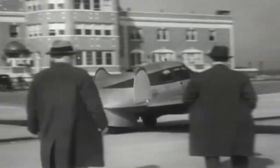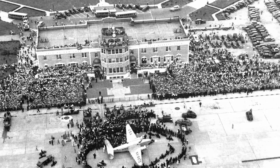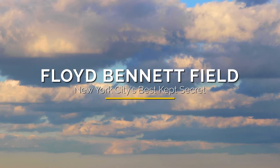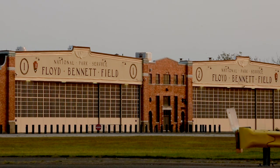Welcome to Floyd Bennett Field, New York City's first municipal airport. The terminal is currently closed to the public, but we're going to go inside and have a look around. So come on in. My name is Lincoln Hallowell. I'm a National Park Service Ranger at Gateway National Recreation Area.